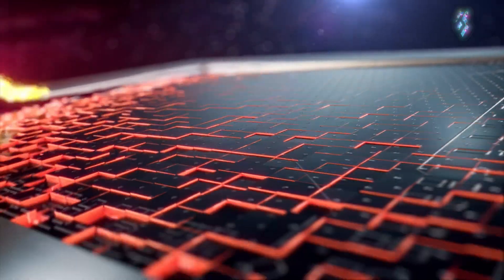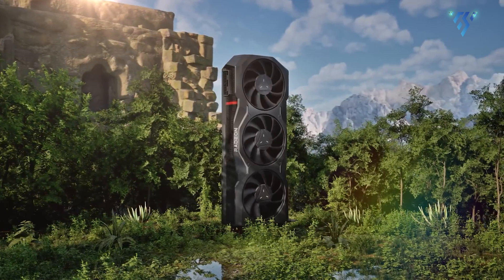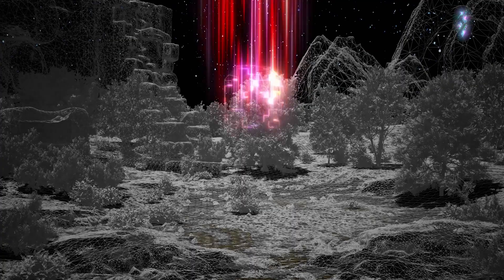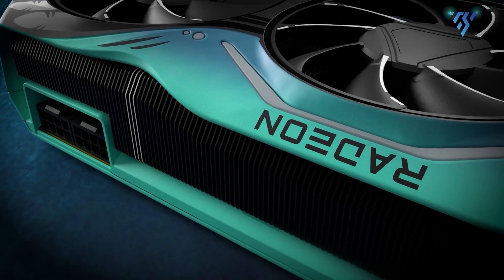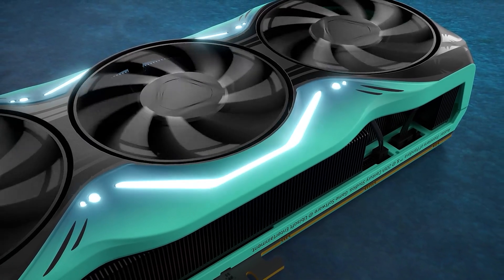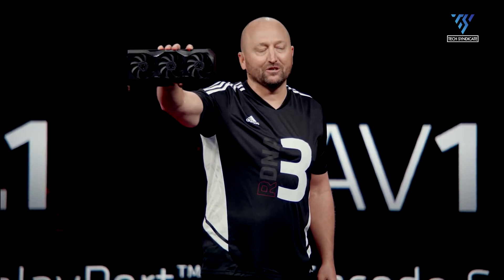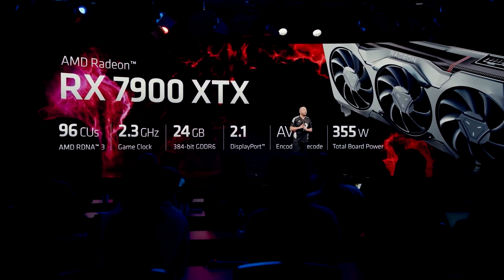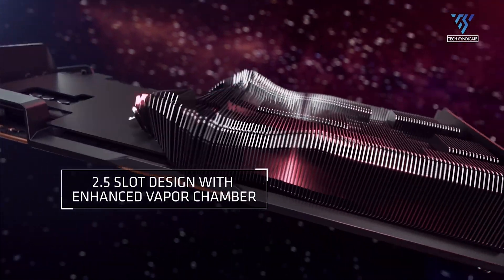When it comes to specifications, RDNA 4 is shaping up to be quite intriguing. The flagship Navi 48, expected to be the heart of the RX 8800 XT, will feature a 256-bit memory bus with GDDR6 memory clocked at 20 Gbps, although some rumors suggest it might use 18 Gbps modules. The GPU could reach clock speeds of 3 GHz to 3.3 GHz on overclocked models, a significant jump from the RX 7900 XTX's 2.3 GHz. This increase in clock speed indicates a major performance boost, even if the overall architecture remains similar.